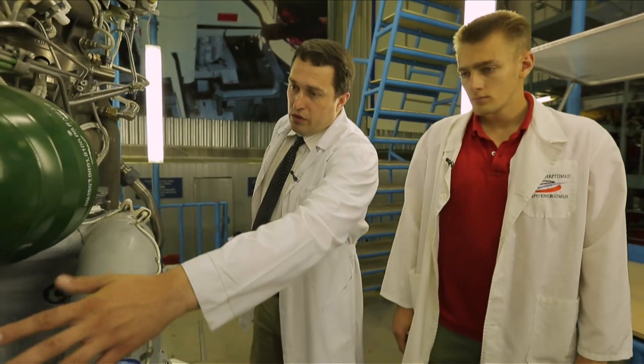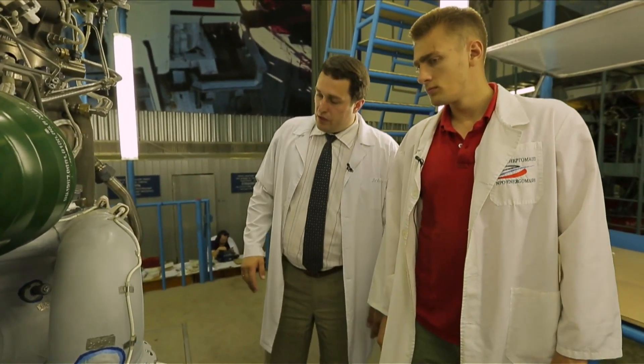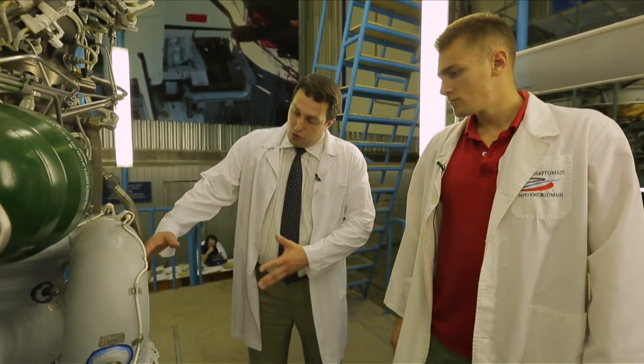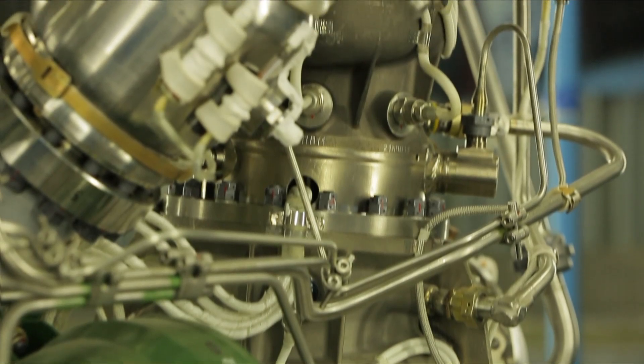The working gas is formed in the gasifier, which is then fed into the turbine. The working temperature of the gas is above 500 degrees Celsius, and its pressure is around 400 atmospheres. After leaving the turbine, the gas enters the combustion chamber, mixes with the kerosene, ignites, and ejects through the nozzle, forming a thrust. That is how the engine operates.